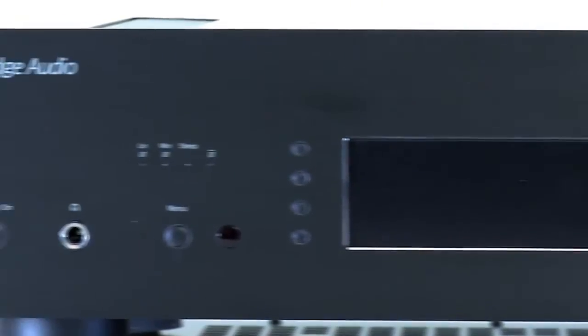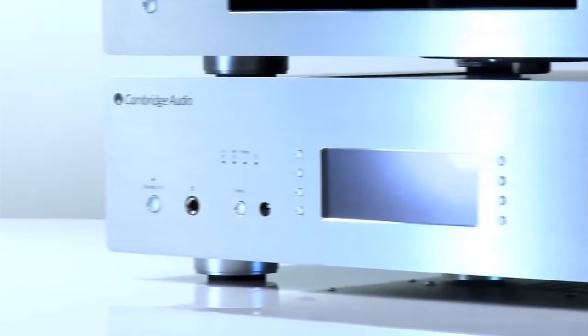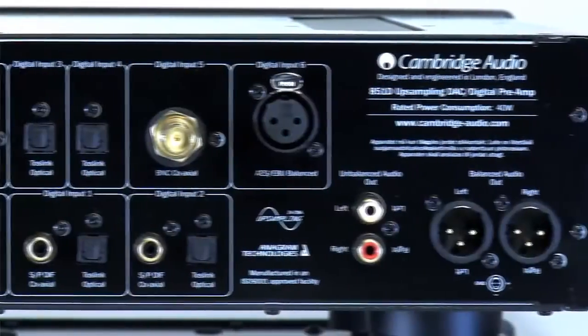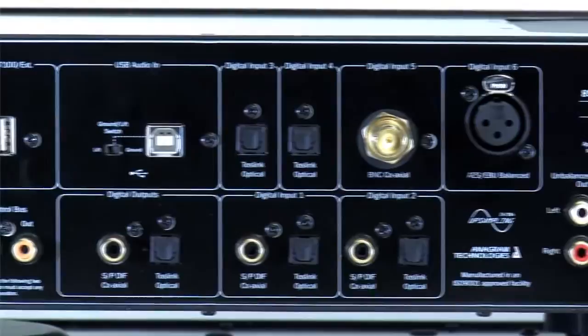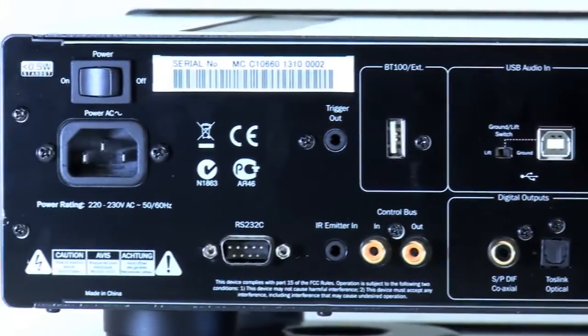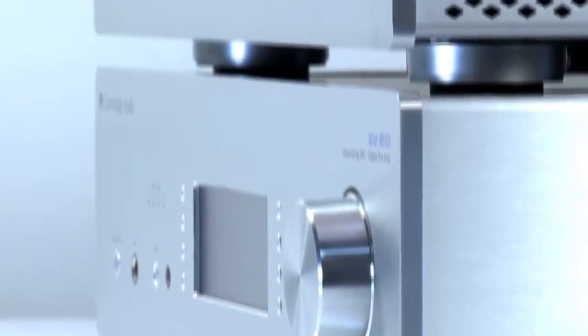By connecting your digital audio sources to the 851D, you bypass the inferior internal DACs found in the digital source device, such as a PC or laptop. The 851D then performs the critical digital to analogue conversion in far higher quality than the source device ever could, and sends this higher quality analogue music signal on to your amplifier.